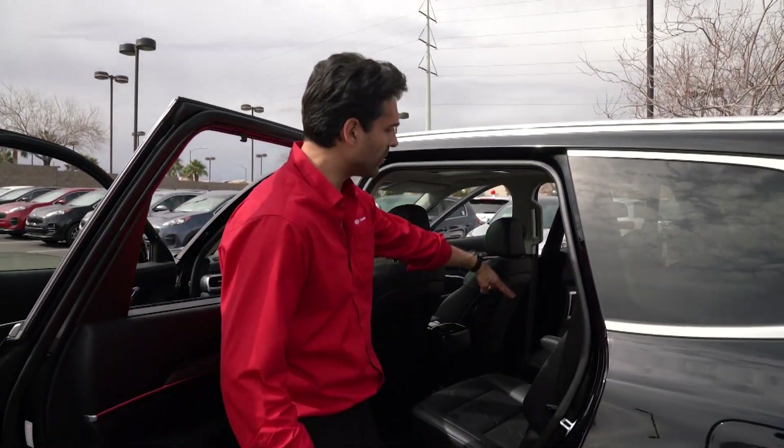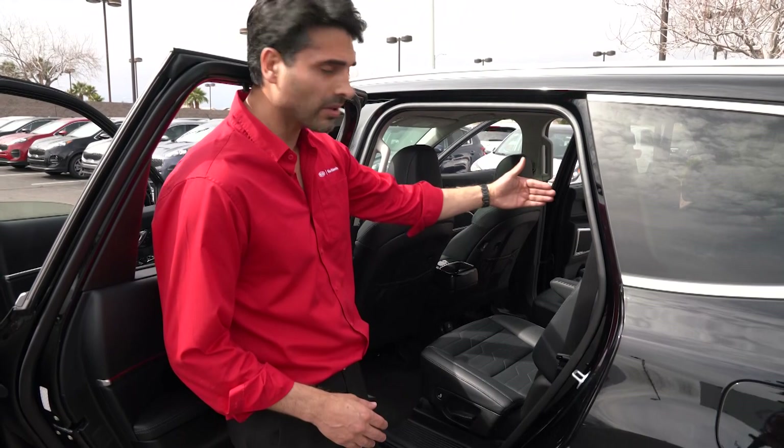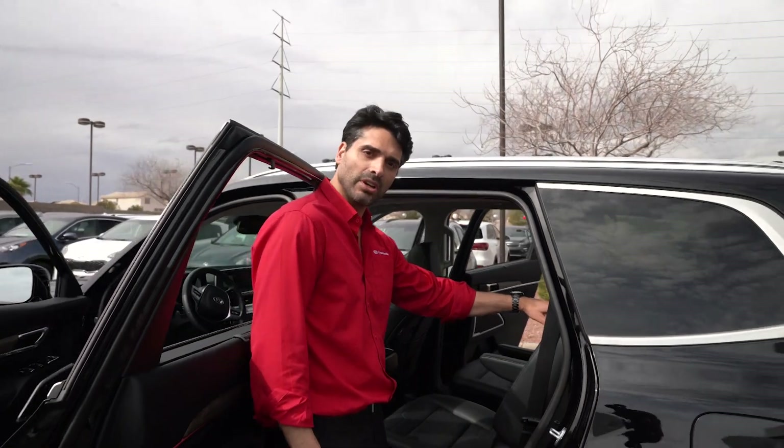A lot of our customers will ask, well how easy is it to get into the third row seats? Because I have kids and they're gonna be climbing in and out. There are actually a few ways. Most customers will have their kids just walk through if they have the captain seats and go through the middle. Otherwise, I call it one-touch easy entry, easy exit. There's a button up here on the shoulder of the seat.